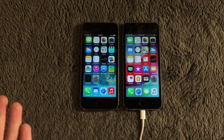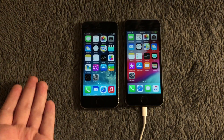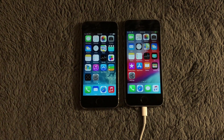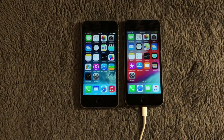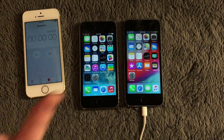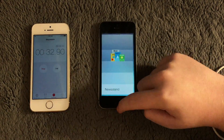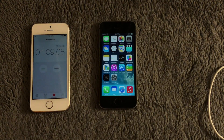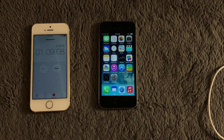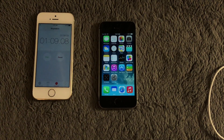I rearranged the apps so that iOS 12-exclusive apps are in a folder, then ran my classic test of opening, fully loading, and closing every single stock application with a stopwatch. Starting with iOS 7: it took the iPhone 5s on iOS 7 one minute and nine seconds to open, fully load, and close every single stock application — really snappy overall.